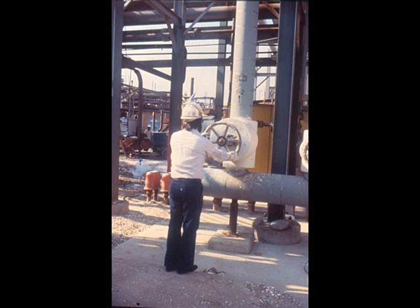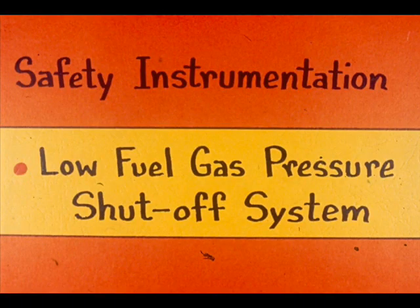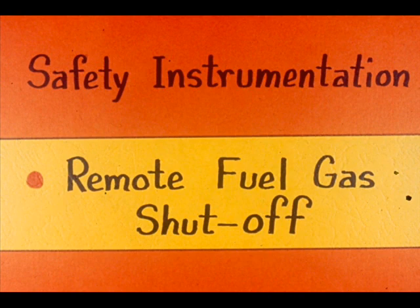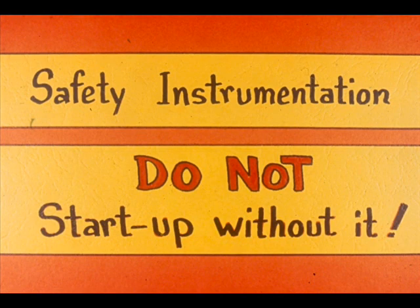Locate the snuffing steam manifolds and make certain the valves operate properly. Furnaces are provided with various automatic shutdown and alarm devices installed for safety. Some furnaces have automatic cut-off valves in the fuel gas line activated by low fuel gas pressure or flow. Another example is an alarm that sounds with low or high pressure in the pilot gas system. A third example is a remote-operated valve in the fuel gas line used for quick emergency shutdown. Know what systems are provided in your area and test them as part of the start-up procedure.